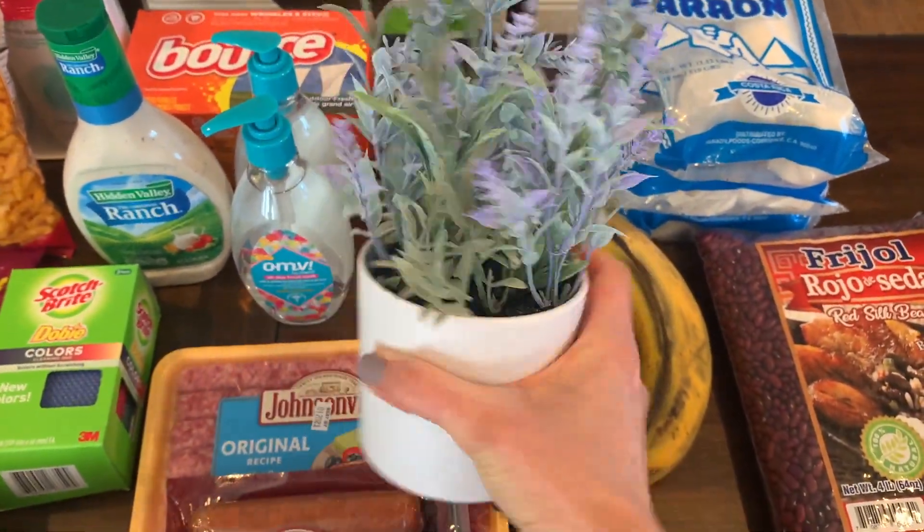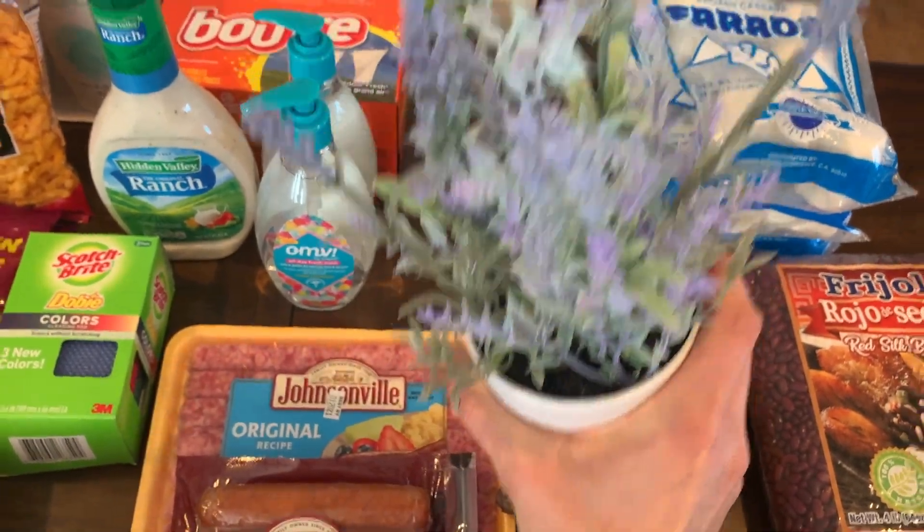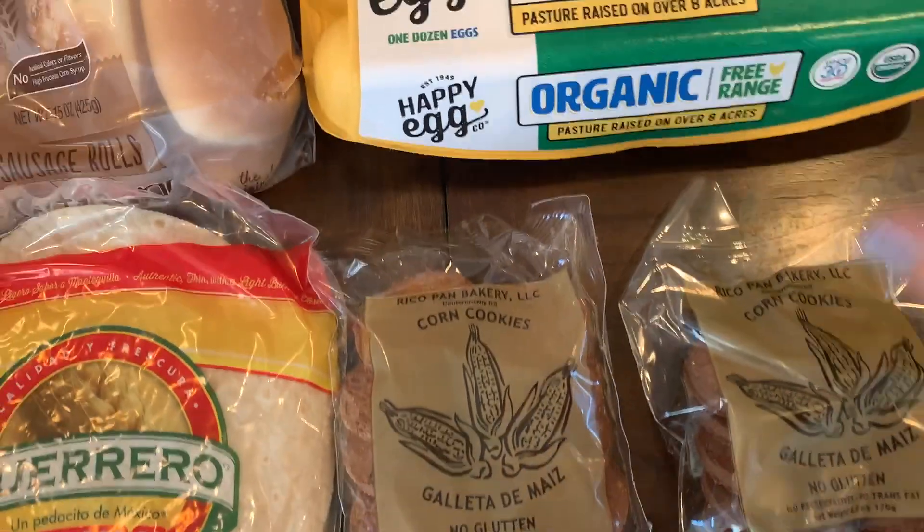The last thing I got at Target was a fake plant — a lavender one. I thought it was so cute and it was only five dollars, so I picked it up. I'll just find a spot for it around the house.